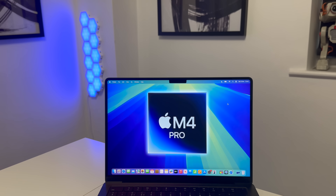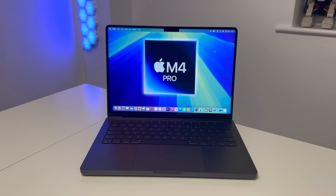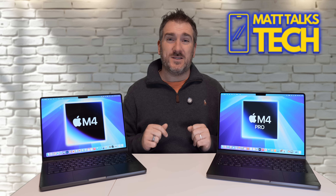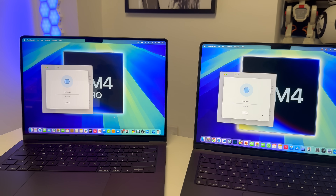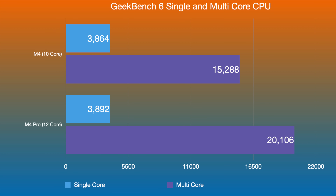Now let's look at the actual performance of both MacBook Pros in raw benchmarks, and then I'll talk about which one is right for different use-case scenarios. Starting with Geekbench 6 single-core and multi-core tests: the M4 scores 3,864 in single-core, while the M4 Pro with its 12-core CPU scores 3,892.